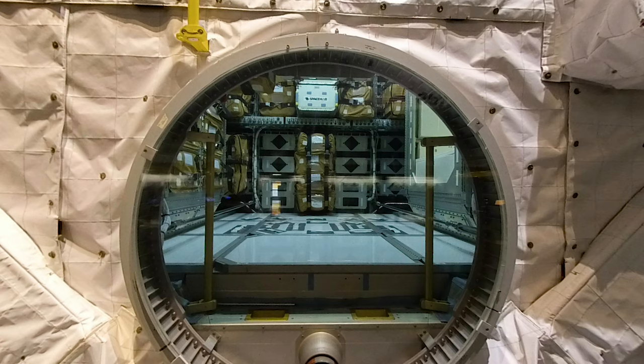This is Space Hab, a laboratory installed in the shuttle's payload bay that gave the crew extra room to conduct experiments. It was originally designed for space tourists, but that program never took off.